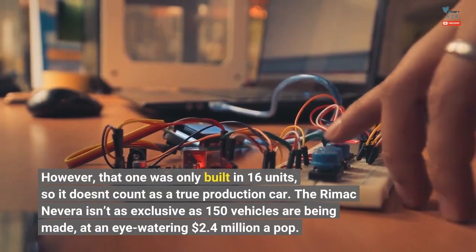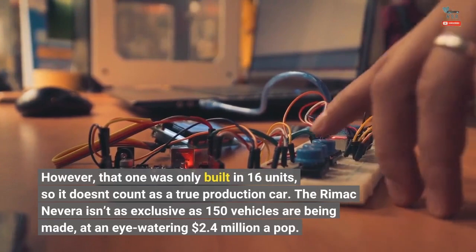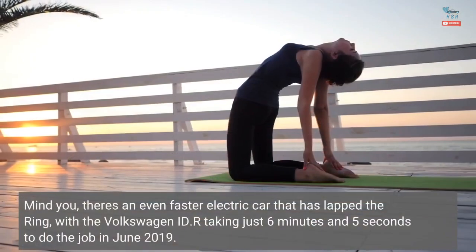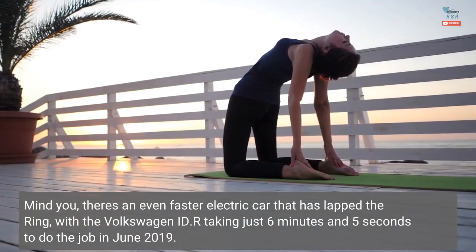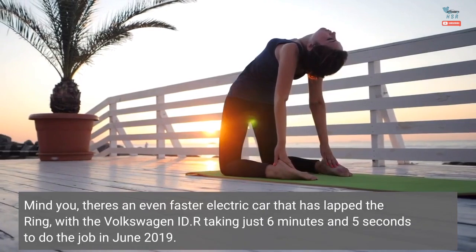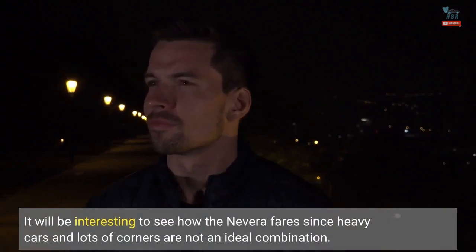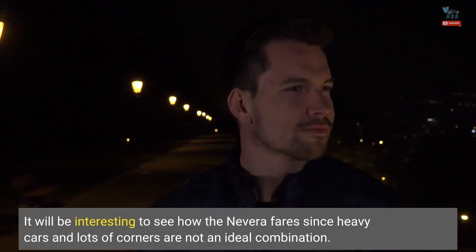The Rimac Nevera isn't as exclusive, as 150 vehicles are being made at an eye-watering $2.4 million a pop. Mind you, there's an even faster electric car that has lapped the ring, with the Volkswagen ID.R taking just 6 minutes and 5 seconds in June 2019. It will be interesting to see how the Nevera fares, since heavy cars and lots of corners are not an ideal combination.